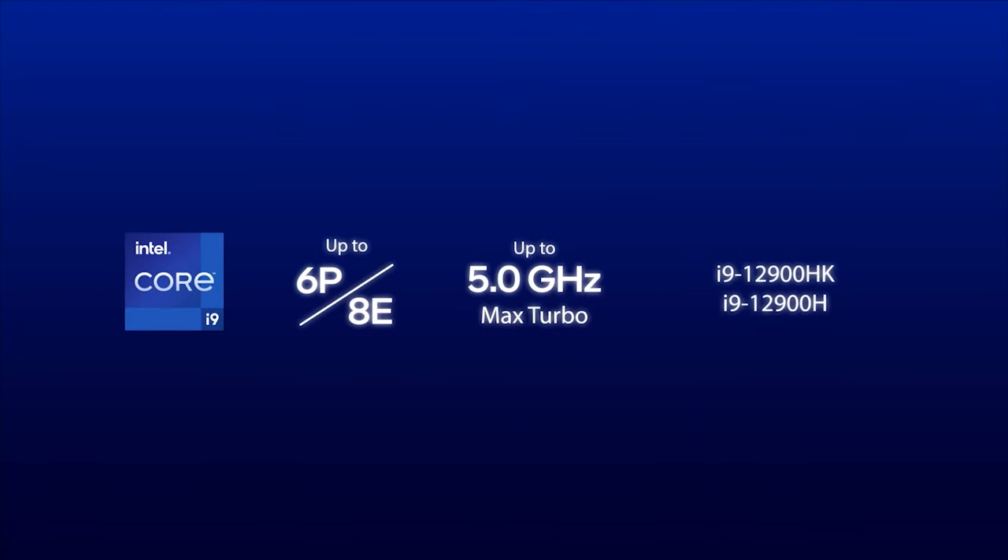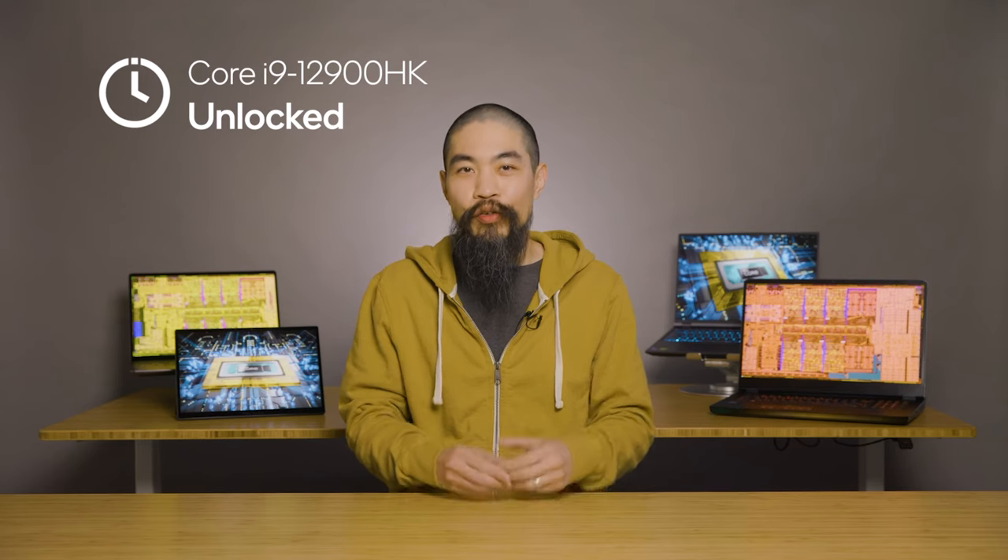These high-end Core i9 processors represent mobile Alder Lake in its fastest form. They wield 6 Hyper-Threaded P-Cores alongside 8 E-Cores, providing the resources to work on up to 20 threads concurrently. A 115-Watt Turbo Power ceiling gives the Core i9 family the headroom for big bursts of speed on demand. Both models boast 24 MB of Smart Cache. The Core i9-12900HK offers an unlocked multiplier that you can use to crank up performance with the Intel XTU — the Extreme Tuning Utility that makes overclocking super easy.